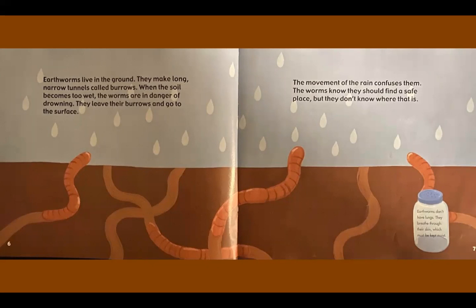Earthworms don't have lungs. They breathe through their skin, which must be kept moist.